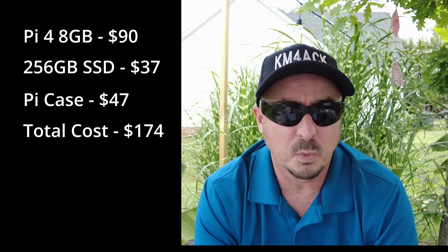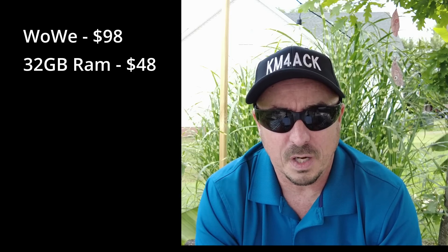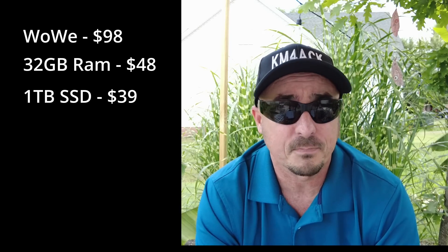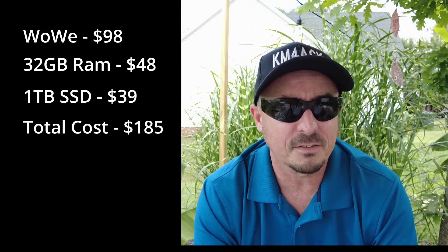Now let's compare that to the WoWi computer I just picked up. The computer itself was $98. I'm going to expand the RAM to 32 gigs, which cost me $48. And I'm putting in a one terabyte solid state drive for $39. The total cost for the entire build is going to be $185 — basically about $11 more than I spent two years ago, but I'll have four times the RAM and four times the hard drive space.